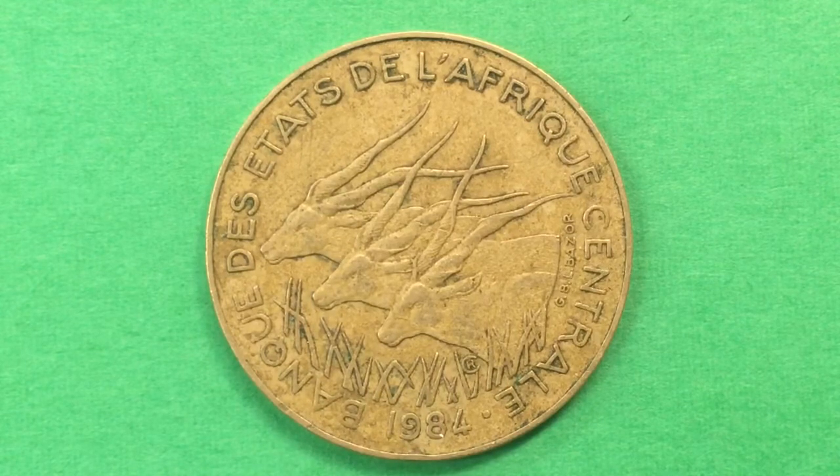The countries are Chad, Republic of the Congo, Gabon, Cameroon, and Equatorial Guinea. They all share a common coinage.